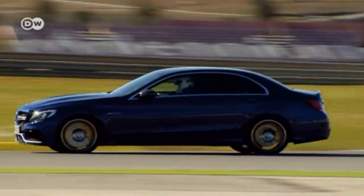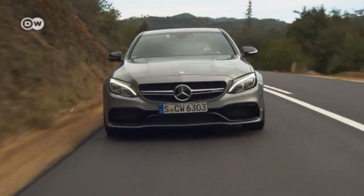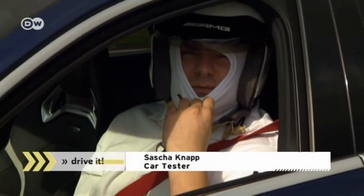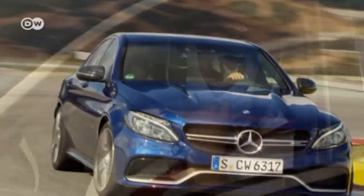Sasha can't believe how quickly the C-63 takes corners on the racetrack. But it's not a cheap car. The basic model costs 76,000 euros, and a few thousand on top of that for the S version. Drivers have to consider whether it's worth taking it out on the racetrack, with the risk of not seeing a corner properly and then taking it too fast.